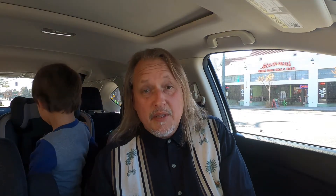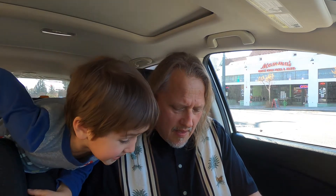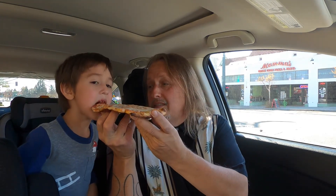Hey Joey, you want to give your pizza a taste? I got him a cheese pizza. When you're a kid, who doesn't love pizza? I love pizza. Oh, yummy — he likes it. That is good pizza.